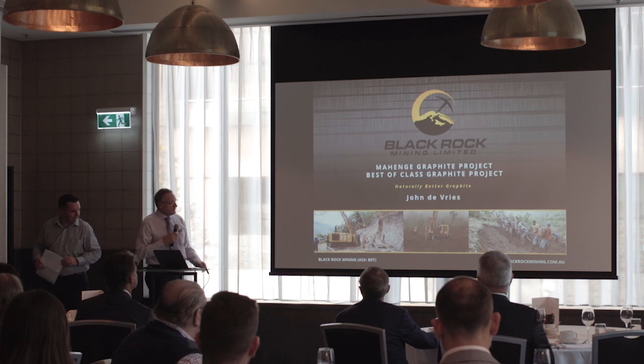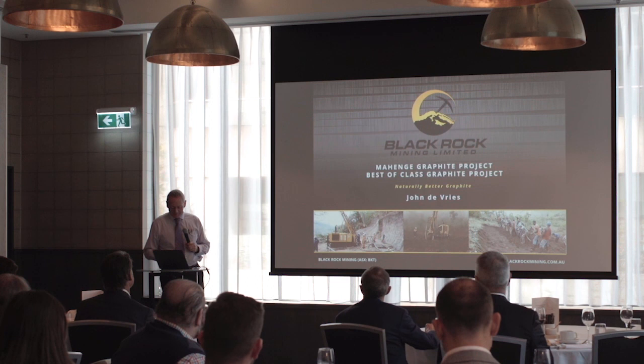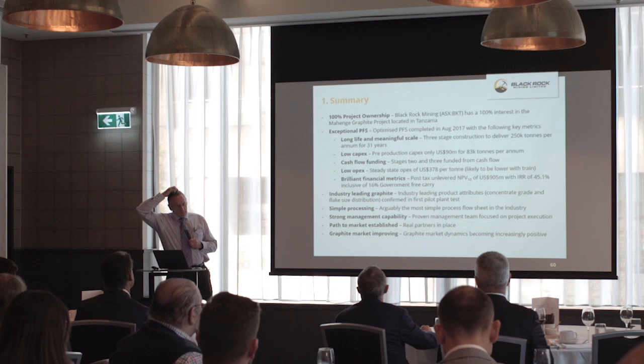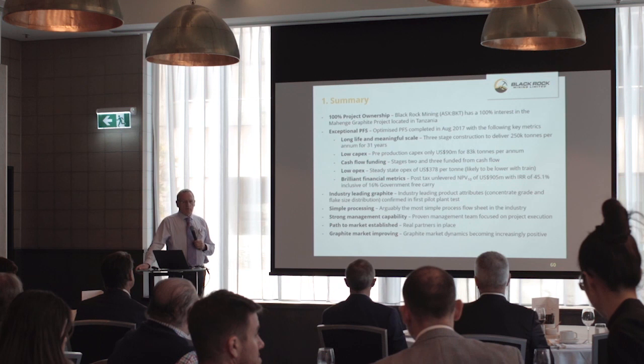The previous three speakers have knocked a fair portion of my presentation out, so we'll go through this reasonably quickly. In terms of the summary of where we're at with Mahenge, we still have 100% of the project. We know as we go into development, government takes a portion of free carried interest, but at the moment we own the project. In terms of the pre-feasibility, we've come up with a long-life mine at meaningful scale.